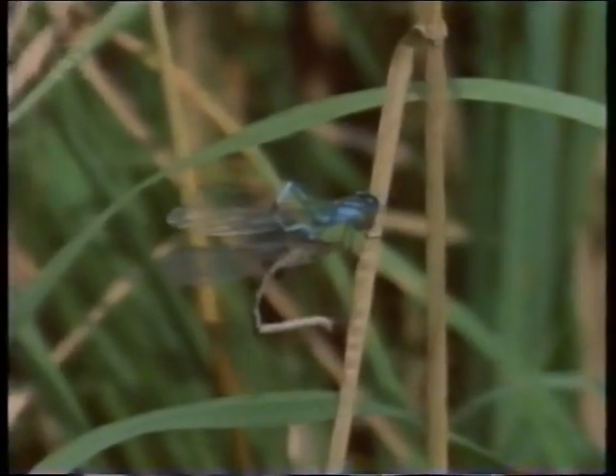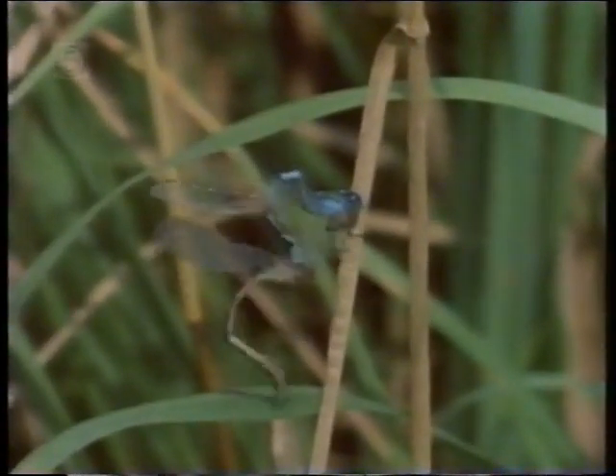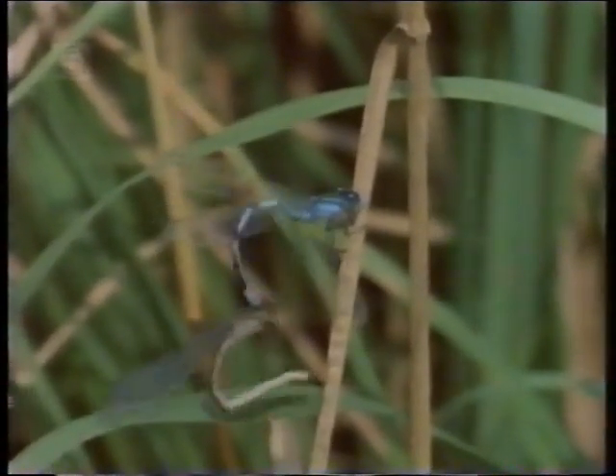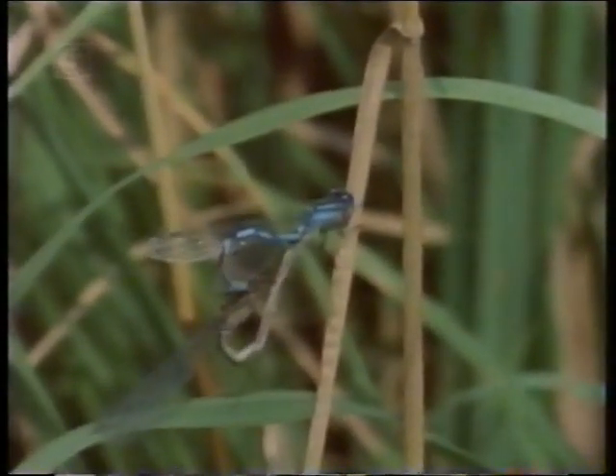Before mating, the male must transfer some sperm from an opening at the end of his abdomen to a spot just behind his thorax. Only when it's in this position can the female reach it with her genital aperture — a contortion which she performs voluntarily, providing the male's behaviour has been exactly right for her species.